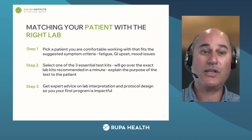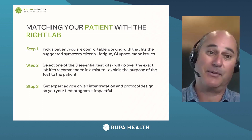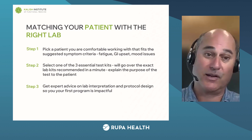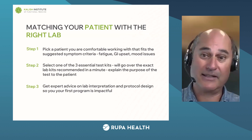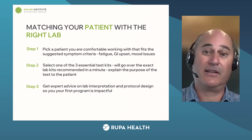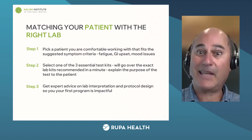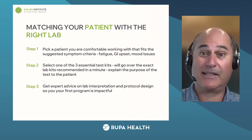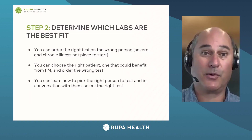You can go right to Rupa, click on Dutch test, or click on GI Map — it's super simple. Then you need to be able to explain the purpose of the test to the patient. We're not going to have time to cover all of that in a short talk like today, but that's why I set up that free bonus class — the thousand-dollar free class. It goes through the detail on how to explain each one of these test kits to a given patient, and it's bulletproof. We've been using that technique for a long time and it works for everybody.